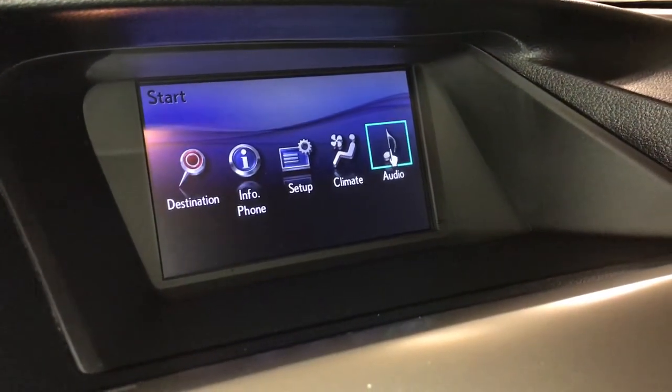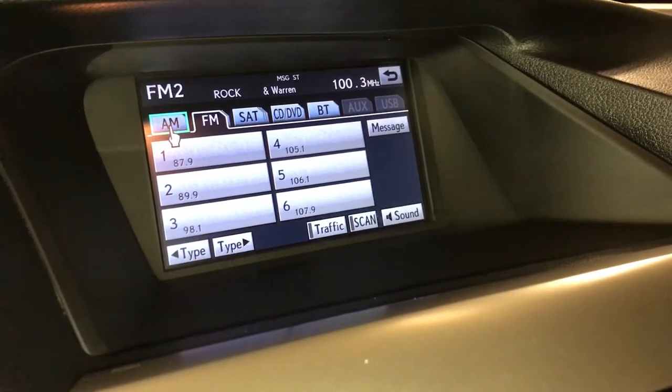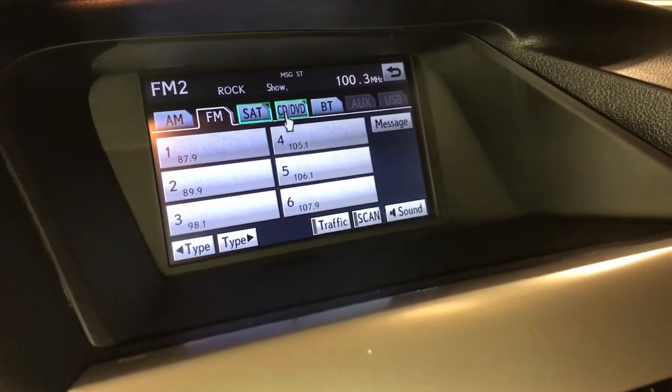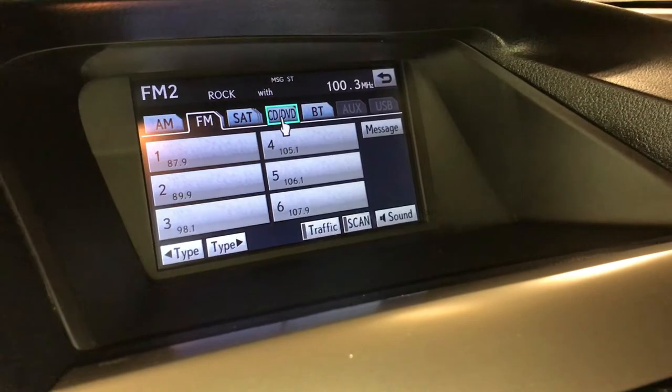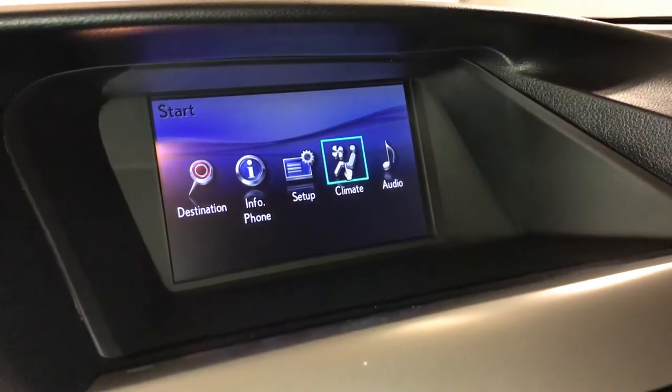15-speaker Mark Levinson premium audio system with 7.1 channel surround sound, AM, FM, satellite, CD and DVD changer, Bluetooth, auxiliary, USB. You also have a rear entertainment system.